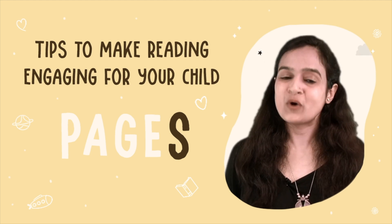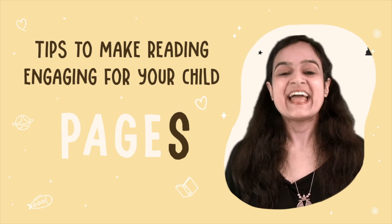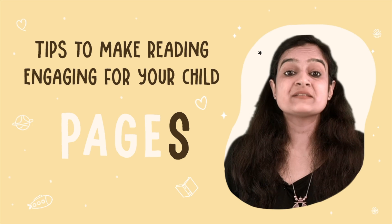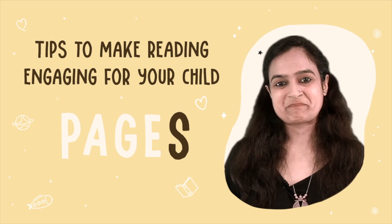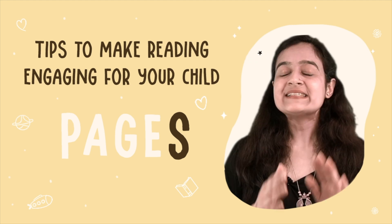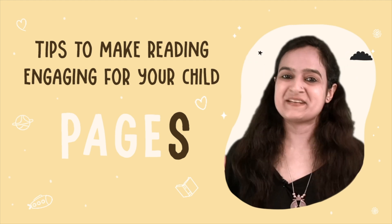The combination of words and pictures enhances their understanding as well as the enjoyment of the entire reading experience. So remember, while you are preparing for a read aloud, simply keep PAGES in mind.